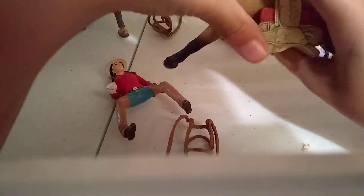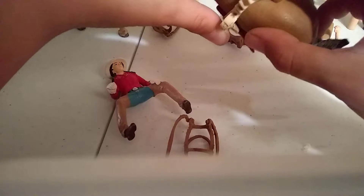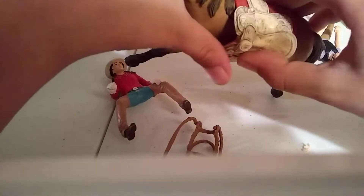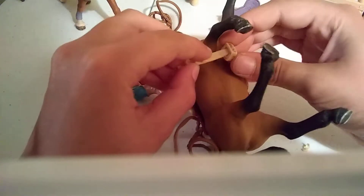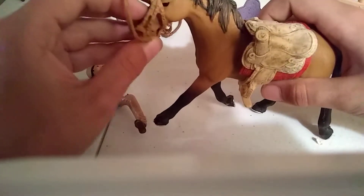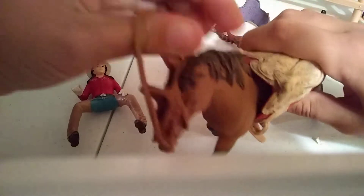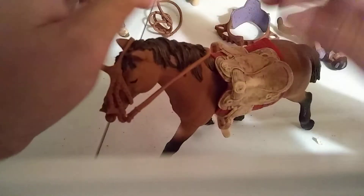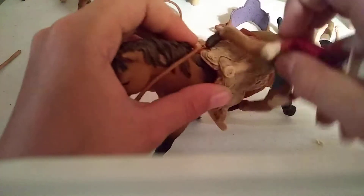Now I have to tack up. Here's the saddle — I think it goes like that. It can't be like that because that's the bottom of the horse. Let me flip it over and tighten it. It's so loose — this must be a really skinny horse. I think I got the bridle all the way on, I'm not positive but I think so. Now I have to put Amy on. This is the head — okay, I think that's how it goes.